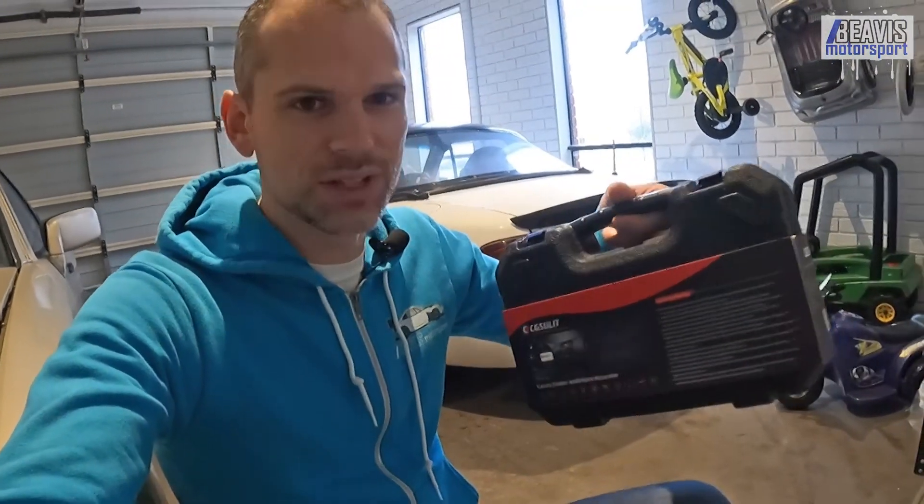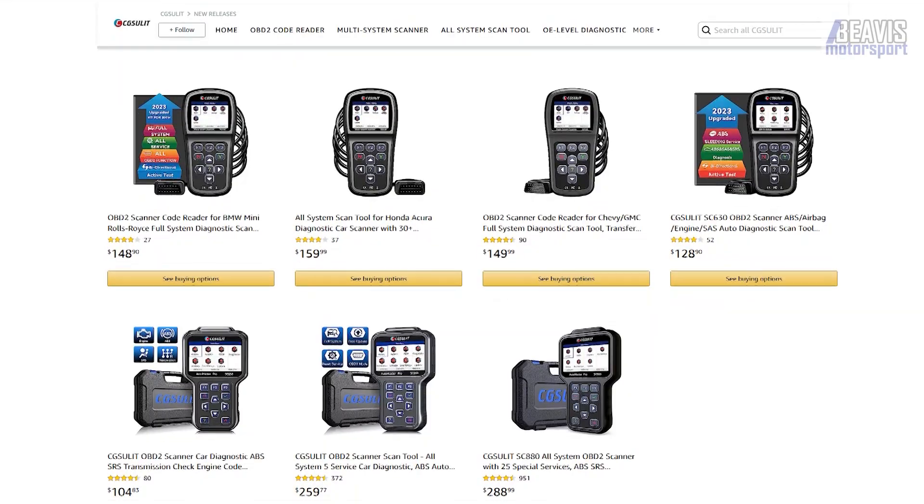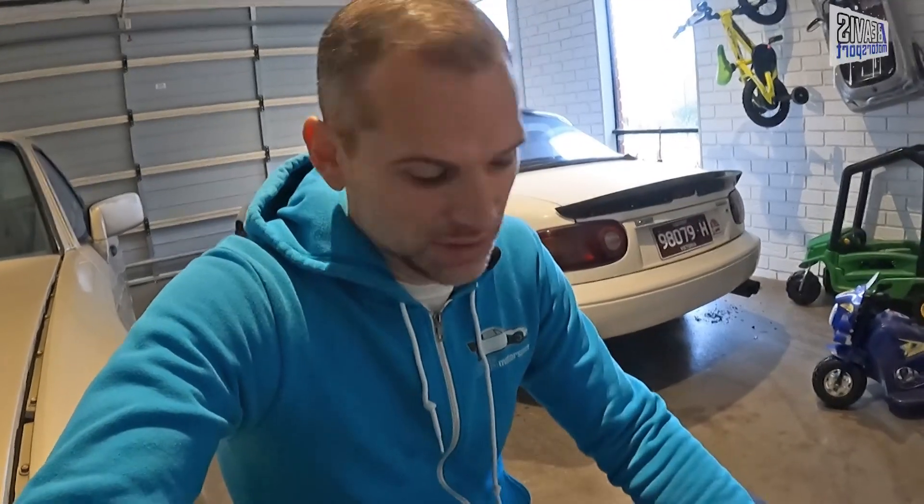Here's the thing — diagnostics on more modern cars require a little bit more fancy technology. Historically only mechanics could afford the really fancy diagnostic tools because they were thousands of dollars, hence why I was resorting to a Bluetooth dongle. But these days you can get actual genuine mechanic-style diagnostic tools for only a couple hundred bucks. I got this one from CG Solit, and I'm curious to see how it compares to the cheap Bluetooth app version, whether it's easier to use, and if it's worth the extra cost.